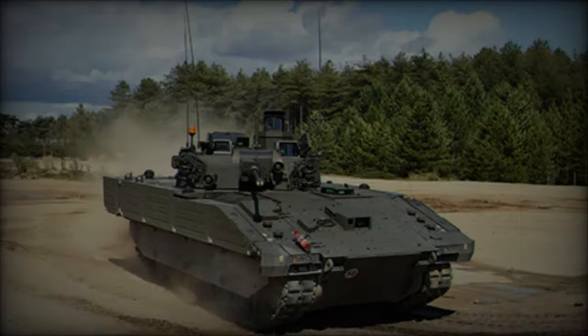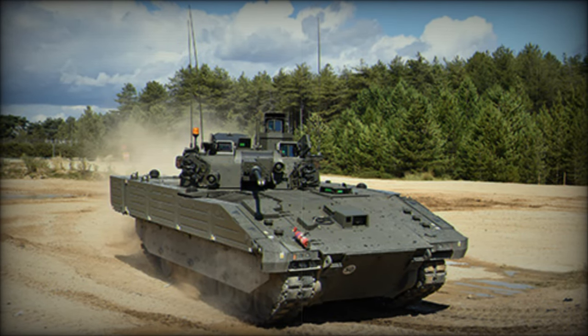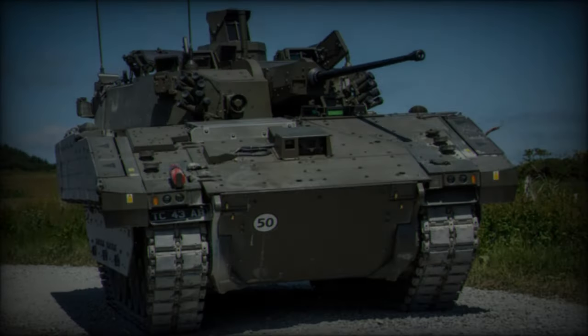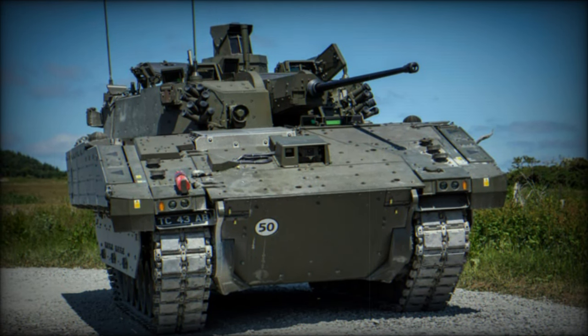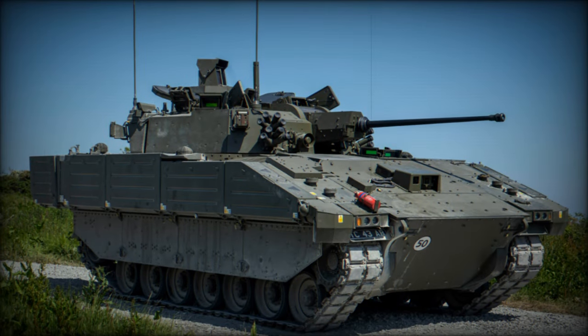Despite its smaller size, the 40mm cannon delivers devastating firepower, capable of engaging moving targets with high accuracy, even at high speeds. This level of firepower and flexibility offers a decisive advantage for reconnaissance units, particularly when rapid response to dynamic threats is essential.